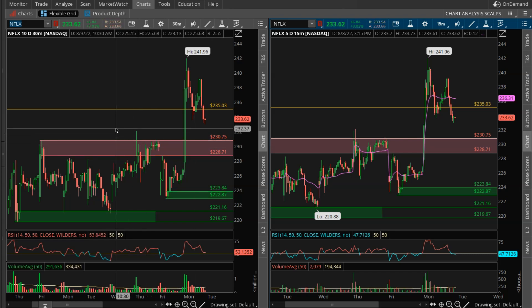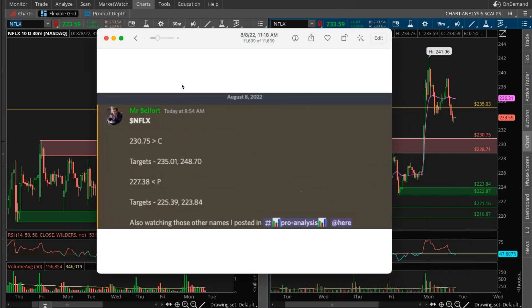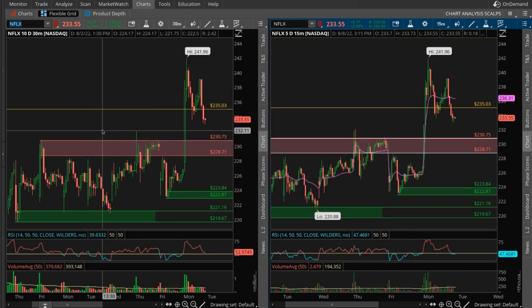With that said, we're first going to jump into Netflix. Before I go over the chart, I want to go over a direct screenshot from our discord. This was our watchlist from this morning — this is the only name that I had in it, and this is a name that we've been watching since last week. I posted the chart in our pro analysis channel, highlighting the zones and the major levels where a big move could occur.